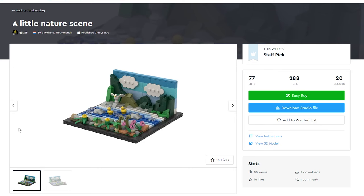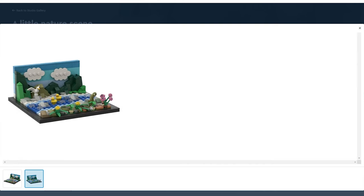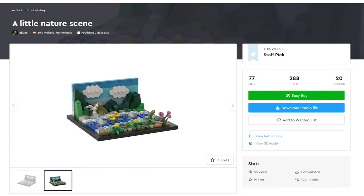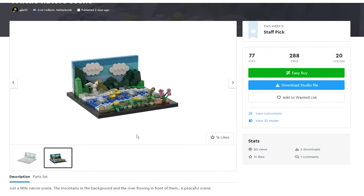A Little Nature Scene, a set by user gjlp25, is a really nice set. It's a nice assortment of things — it definitely looks like something you'd see on a shelf or as a display, almost like a bookstop at the end of a shelf. There's a really neat use of modern building techniques: slow pieces, flowers, these new curved pieces, cute little ducks, a little seagull, some clouds in the background, and mountains. It almost looks like you're looking at a 3D picture on a picture frame rather than a two-dimensional picture. It gives depth and a variety of things. The description says it's just a little nature scene — mountains in the background and a river flowing in front — a peaceful scene, and I definitely get that peacefulness.